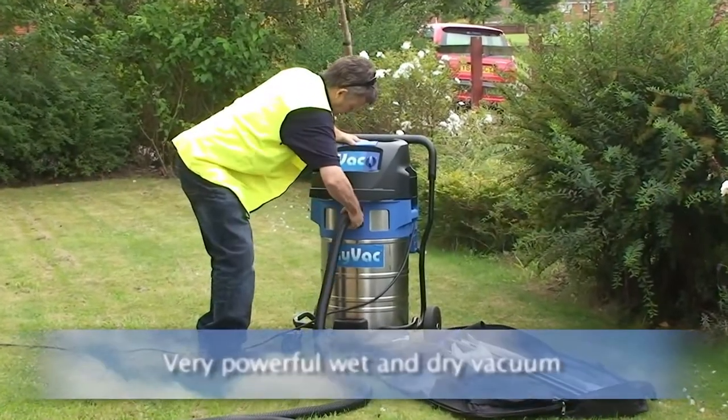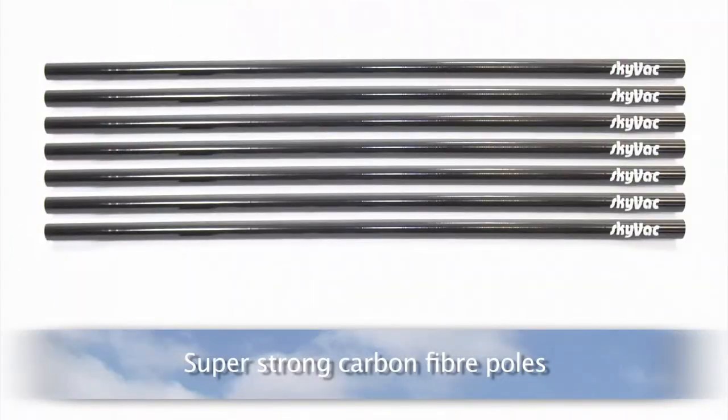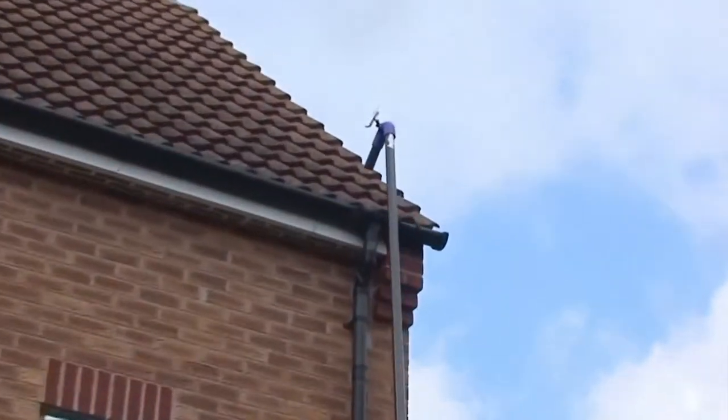How is this possible? Skyvac utilises a very powerful wet and dry vacuum with super lightweight, super strong, 100% carbon fibre poles made from the latest technology more often found in Formula 1 racing cars.